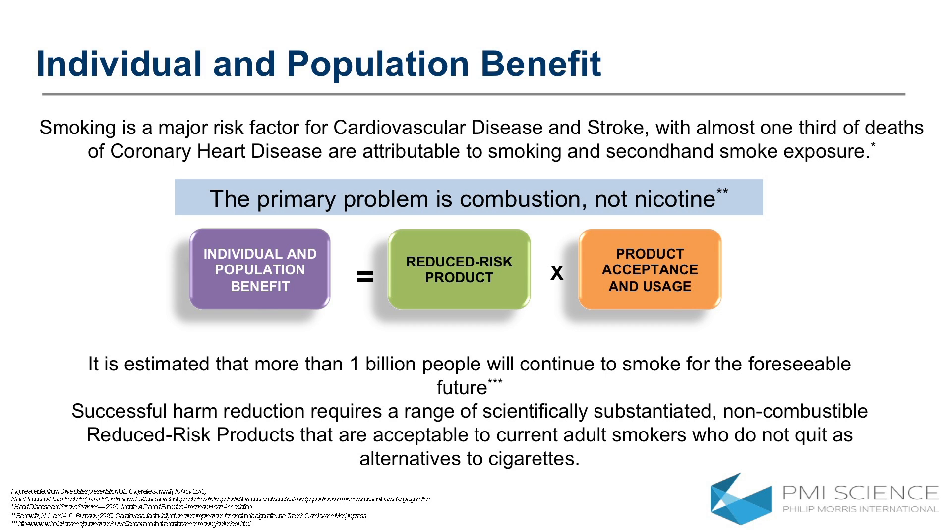Those of you who were in the Billion Lives premiere last night would have heard people speaking about the cause of the issue — the issue of smoking is really combustion. It's the burning of tobacco that causes the production of all those harmful or potentially harmful compounds that smokers are inhaling on a daily basis. It's not nicotine. And that's the premise that we work on for all of our products.